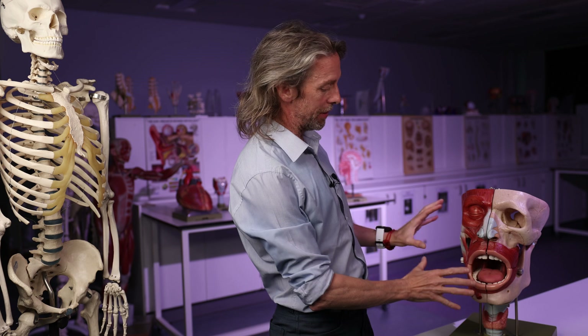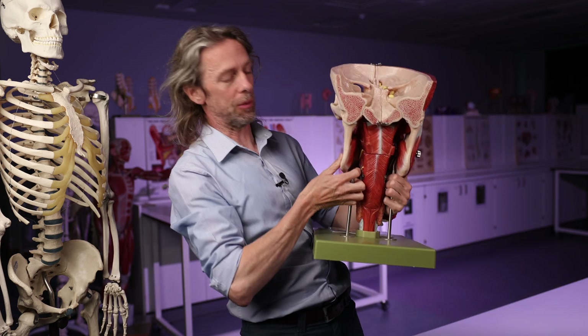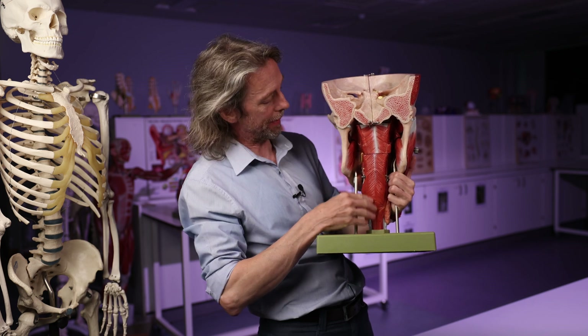There are at least two sinuses of Morgagni in the head and neck. Let's do the most difficult one first. This is big head, and if I turn big head around, this is the posterior wall of the pharynx.